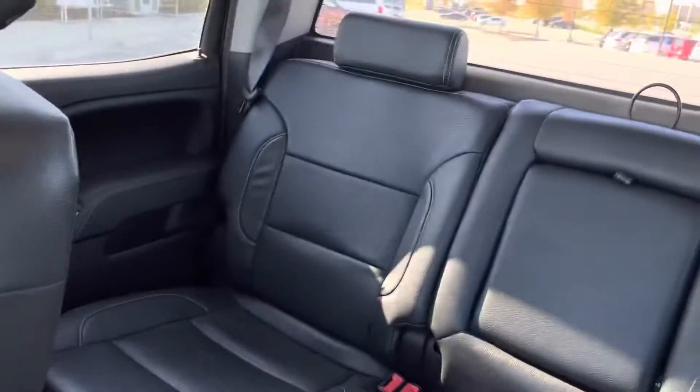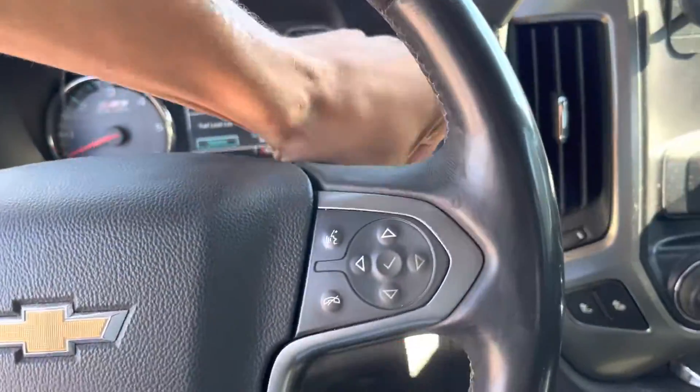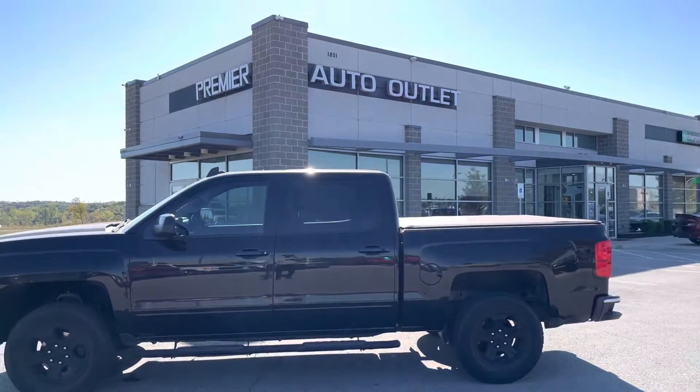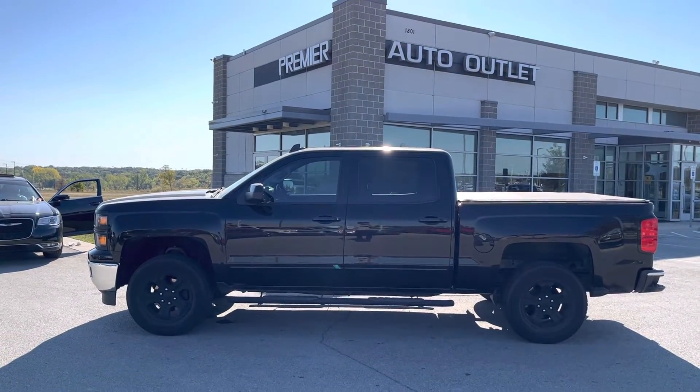Got a couple of cup holders. James, you've got to turn it off. Now James, I'm here today until 6. Give me a call at 913-257-7822. Jalen Kerr, Premier Auto Outlet — I'm ready to get you in this truck today.